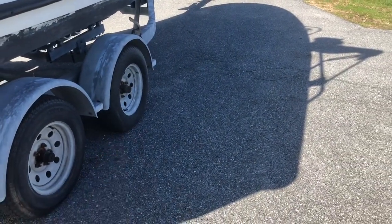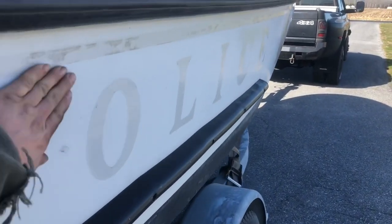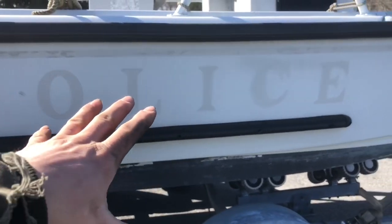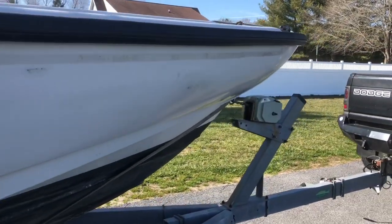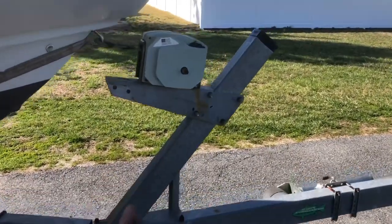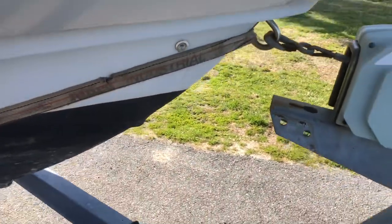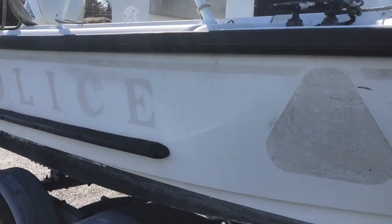They took off all the Whaler logos and police logos. There are spots throughout that need to be addressed, so I'll look into the best way to make it look nice. It does have some big cleats and a power winch on there. I need to get a roller for the front. I've already taken off the rear strap and left the front strap on so it doesn't roll forward.